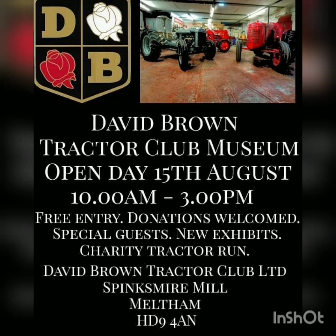The David Brown Tractor Club Museum Open Day, 15th of August 2021, 10 o'clock till 3 o'clock.